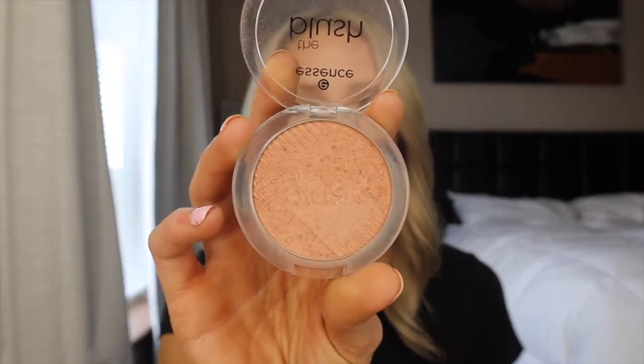Once I get my bronzer on, I'll go in with a blush. I've got a couple I like: the Tarte in Party — just a little matte nudish pink shade — and then I also have the Essence brand blush in shade 20 Bespoke, a silky smooth powder blush. It also has a little bit of shimmer, very similar to the butter bronzer but in a blush shade. I like these soft nude shades — they look a little bit more natural.